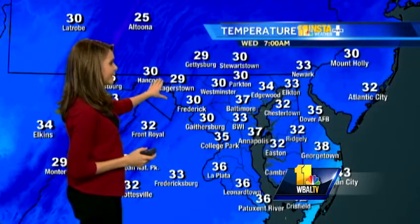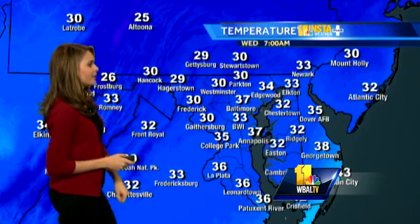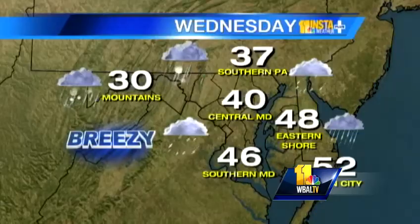We have temperatures much colder, though, in Frederick — 30 degrees — and Hagerstown at 29. So it's north and west of the city where it's colder right now, that this has a better chance of sticking on the ground and even on the roads. The forecast across the state today has the wintry mix coming in, especially from central Maryland north and west, with some accumulation anywhere from Baltimore north and west.